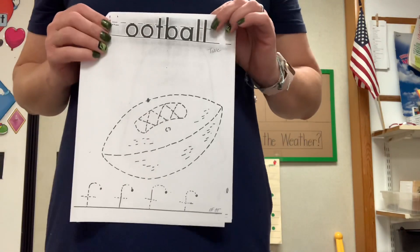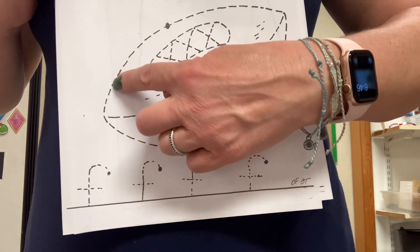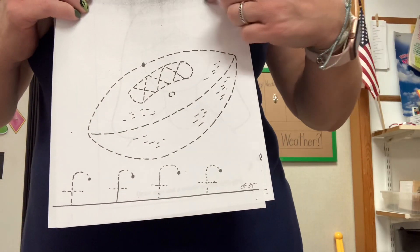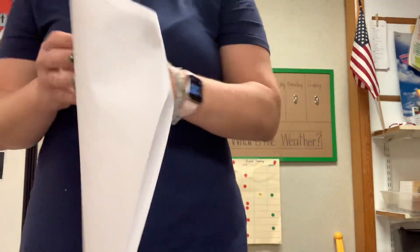And fall is for football. Please take your time and connect — pull these little dots together to make one big line. Start up here. You can go in this direction or this one. If you feel up for it, start here. Do your F. Football.